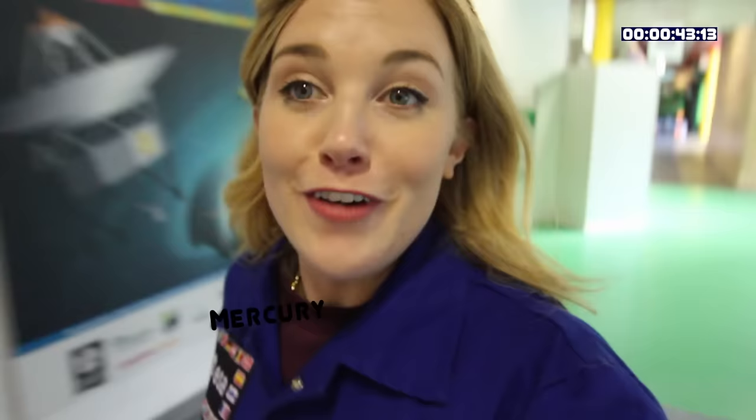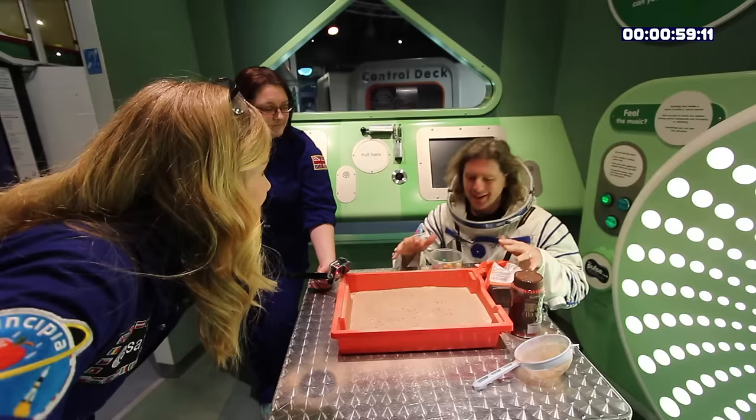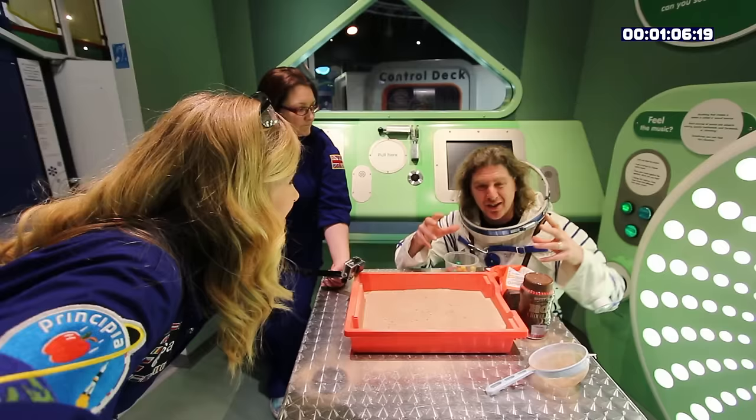First up, we are heading to Mercury. Mercury is the smallest planet and also the planet closest to the Sun. It's a terrestrial planet, meaning it has a rocky surface. I've made a model of Mercury's surface out of flour and cocoa powder, but it's a bit flat. Mercury is covered in craters made by asteroids and meteorites smashing into it at high speed. Shall we make some asteroid impacts?